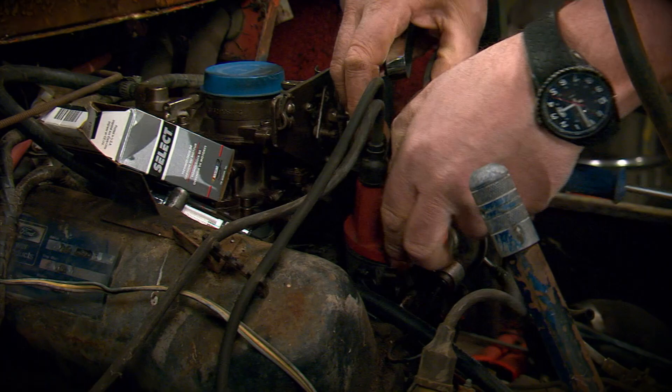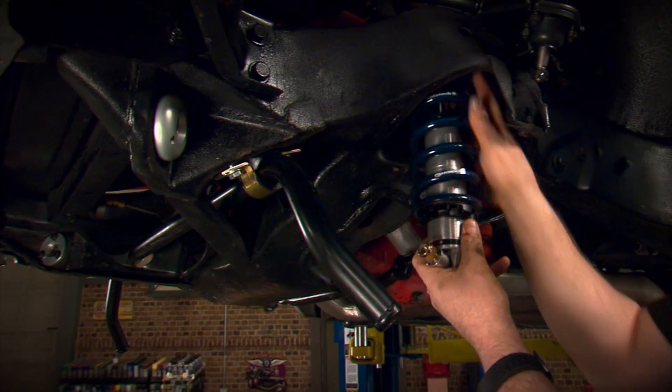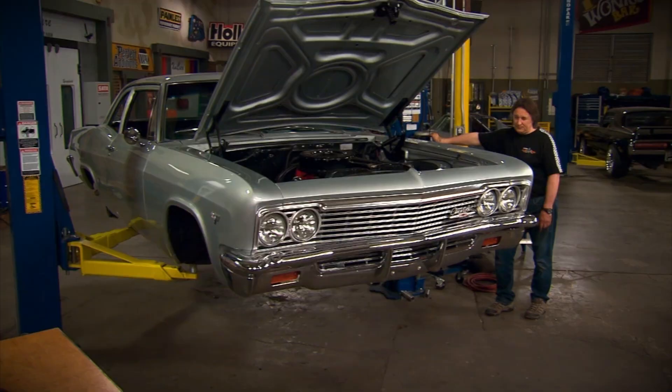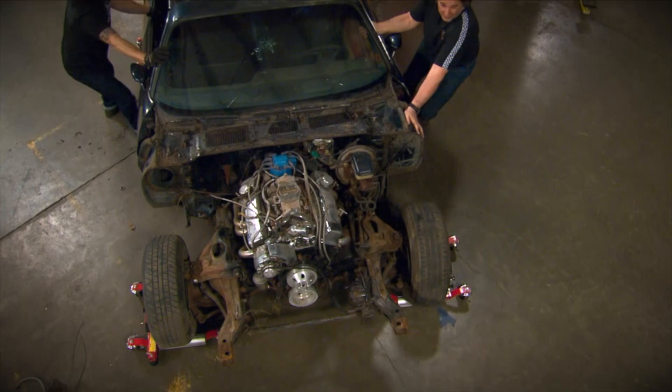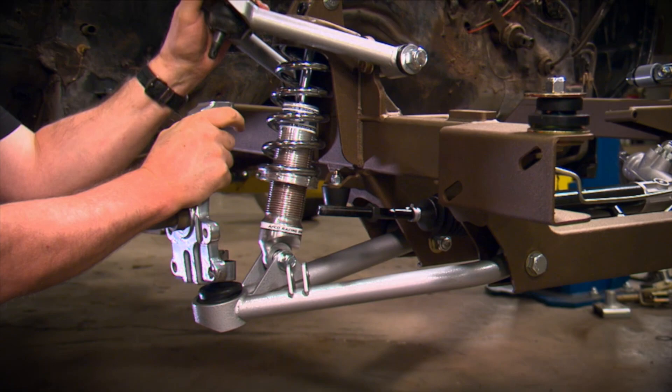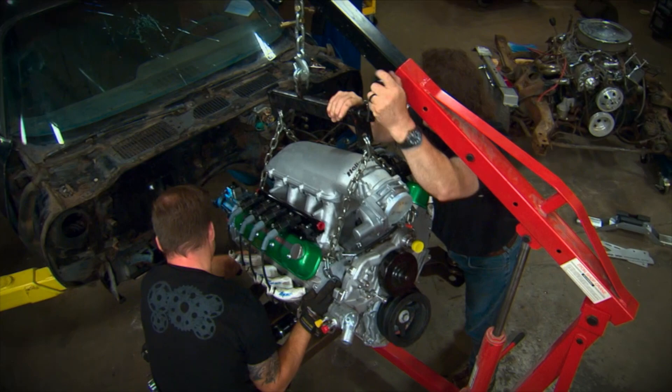Level 2 is the mechanical and cosmetic restoration. This involves not only mechanical work but also adds paint, interior, suspension — everything — with the focus on keeping the vehicle mostly original. Level 3 is the Restomod, which builds on Level 2 and adds things like aftermarket or modern suspensions, drivetrains, air conditioning, that kind of thing. Most people are doing a Level 2 or Level 3 project.